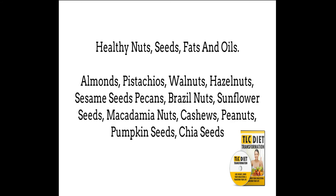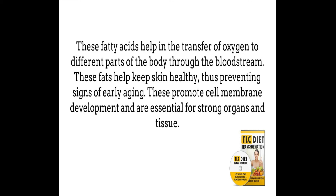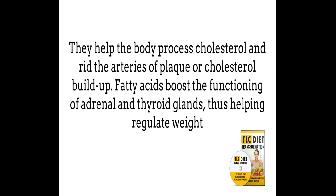Healthy nuts and seeds to consume include almonds, pistachios, walnuts, hazelnuts, sesame seeds, pecans, Brazil nuts, sunflower seeds, macadamia nuts, cashews, peanuts, pumpkin seeds, and chia seeds. Fats and oils to use include almond oil, red palm oil, extra virgin olive oil, grapeseed oil, sesame oil, flaxseed oil, macadamia nut oil, hemp, coconut oil, and safflower oil. These fatty acids help in the transfer of oxygen to different parts of the body through the bloodstream, keep skin healthy preventing early aging, promote cell membrane development, and are essential for strong organs and tissue. They help the body process cholesterol and rid the arteries of plaque or cholesterol buildup. Fatty acids also boost the functioning of adrenal and thyroid glands, thus helping regulate weight.